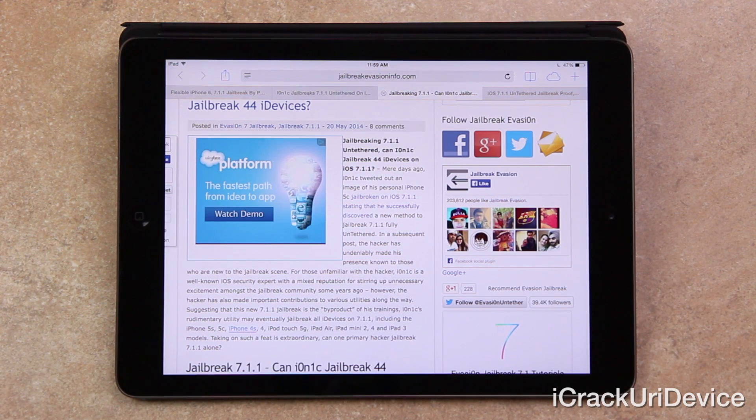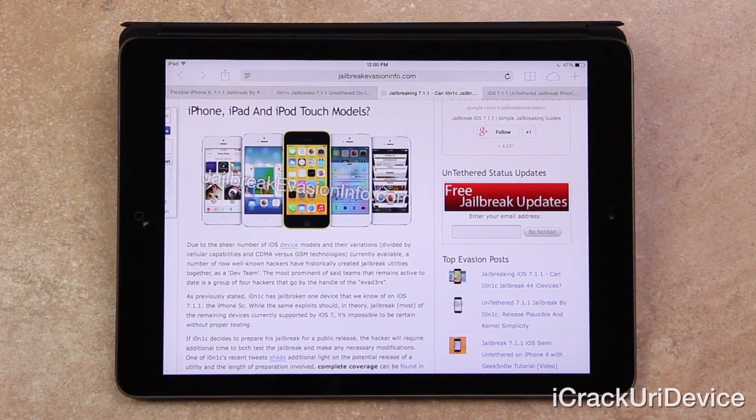Ionic's rudimentary utility may eventually jailbreak all iDevices on 7.1.1 — important to understand even though he's only announced jailbreaking his iPhone 5C so far. If a utility is released in the future, it should in theory support all iDevices. However, taking on that task is an extraordinary feat. Due to the sheer number of iOS device models and their variations divided by cellular capabilities and CDMA versus GSM technologies, well-known hackers have historically created jailbreak utilities together as a dev team — the most prominent being the group of four known as the evaders.